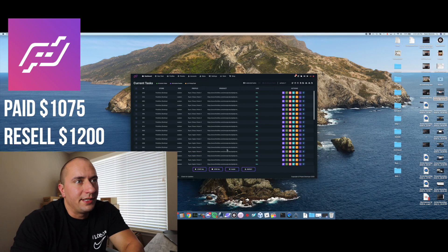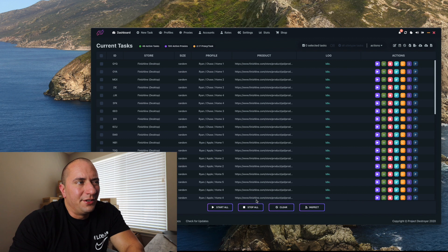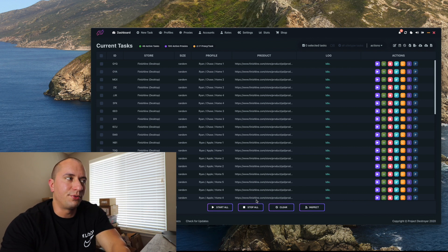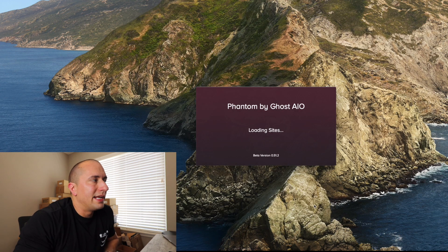Next up is Project Destroyer, or PD. I initially picked it up in April but sold it after a month, then bought it again about a month and a half ago. Unfortunately I originally paid $400 but paid $1,075 the second time. PD has actually been really good on foot sites and Easy Supply. I don't run it a lot, but when I do I tend to hit with it. The main reason I bought it again was to complement my other bots, particularly for Easy Supply.